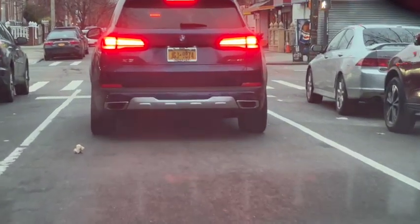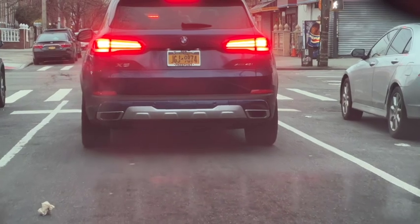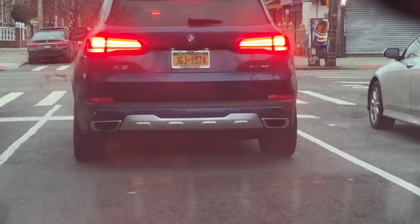When you stop, make sure you can see the tire of the car in front of you touching the ground. You do not want to stop in a position where you're too close. All right, that would be farther than too close, okay?